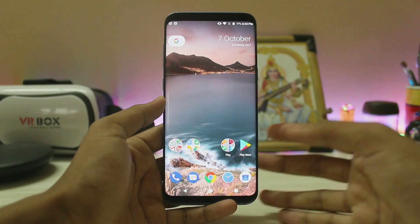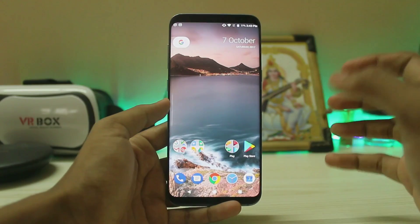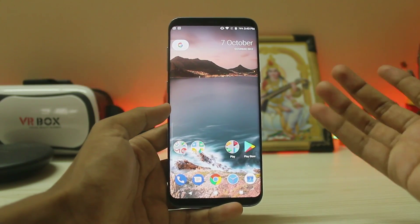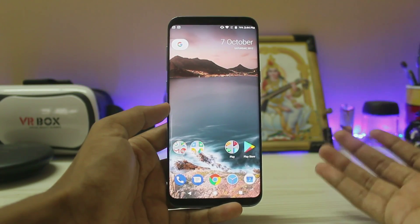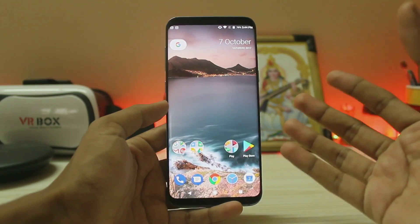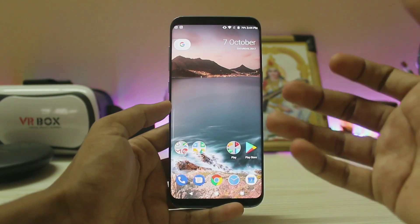What is up guys, welcome back to another video. In today's video, we finally have stock Android on our Galaxy A8 Plus. I told you in my last week's vlog we would be seeing stock Android on the Galaxy A8 and A8 Plus, and it's finally here. I have a gorgeous Galaxy A8 Plus in my hand — the camera can't actually express how beautiful it looks in person with the 2K display.